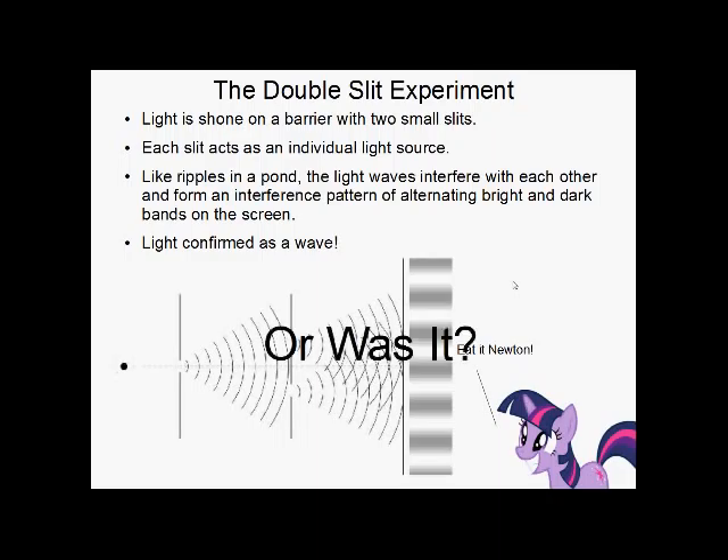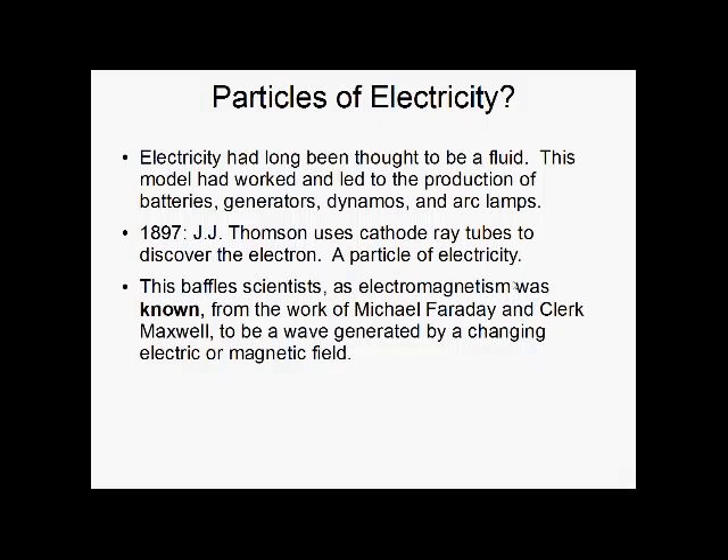Or did it? Holes soon began to emerge. First was the discovery of the electron. Electricity had long been thought to be a fluid — it may seem silly now, but it worked at the time. It led to the invention of batteries, generators, dynamos, and arc lamps, all while believing that electricity was a fluid.